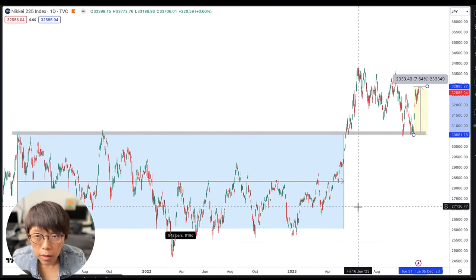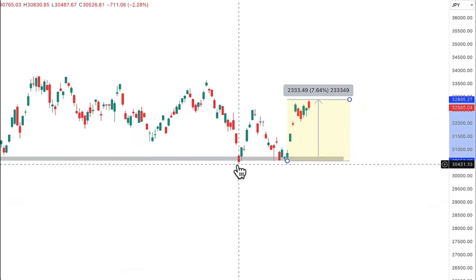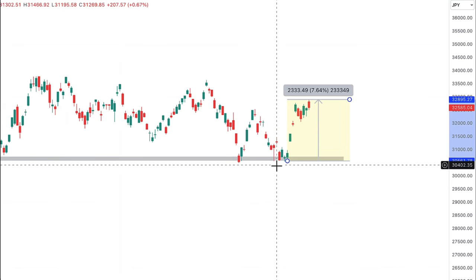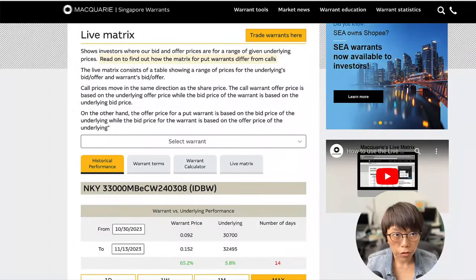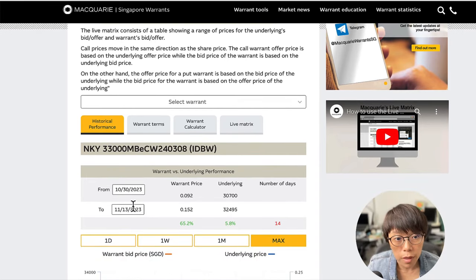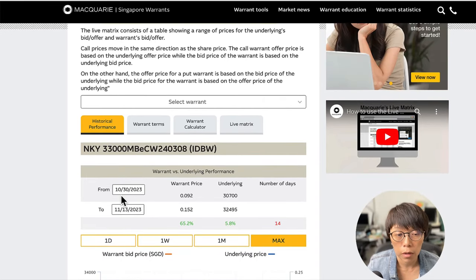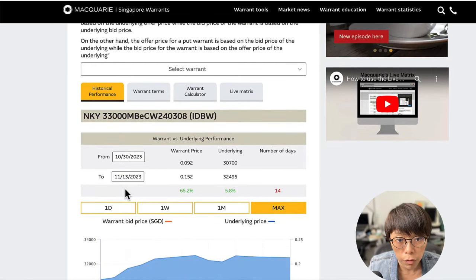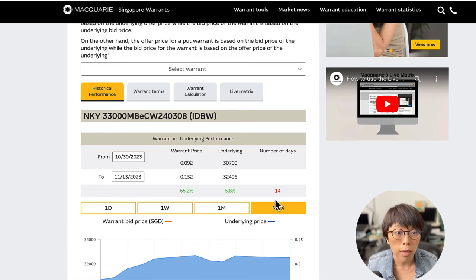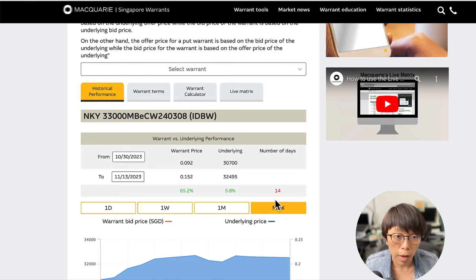This is the day chart of the 27-month consolidation pattern. Price retested very nicely into the 30,500 level, and when it came down there, price immediately rebounded to move up about 8%. If investors had used warrants to trade this Nikkei 225 move — for example, based on the warrants discussed in the previous video — investors who entered around 30,700 on the 30th of October could have gained 65% on those warrants by the 13th of November, while the underlying moved up about 5.8% in about 14 days. Of course, trading warrants is highly leveraged, so investors should understand the risk — as much as you might make money, you can also lose money.